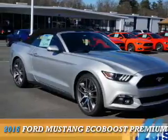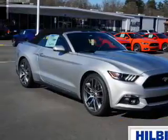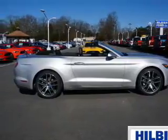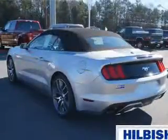Presenting the 2016 Ford Mustang. It's powered by rear wheel drive, a 2.3 liter 4 cylinder engine, and a 6 speed manual transmission.